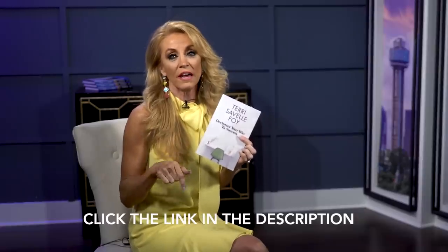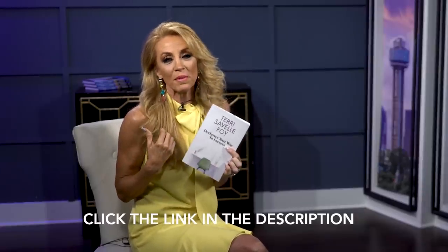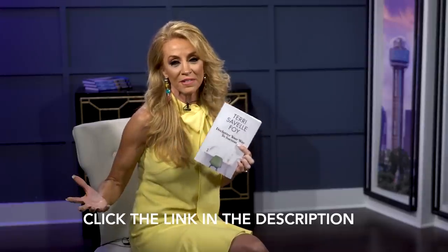Let me know in the comments which tip you like the most — some of those are kind of crazy and fun. And don't forget, get your free book shipped right to your house. It's called Declutter Your Way to Success. All you have to do is click the link in the description of this video, and you only pay for the shipping. I paid for the printing of the book — that's my gift to you for being the best subscribers ever.